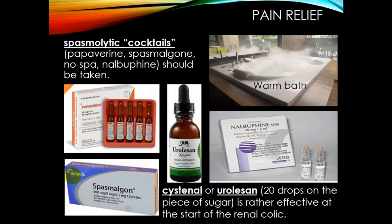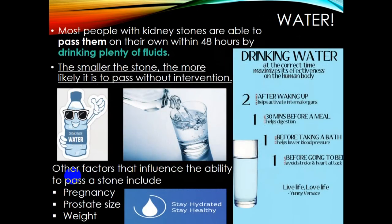Pain relief can also be treated with spasmolytic cocktails such as papaverine, spasmalgon, and no-spa. Cystenal in drops is rather effective at the start. Also remember that a warm bath can relieve pain, and water regimen is important in urology.